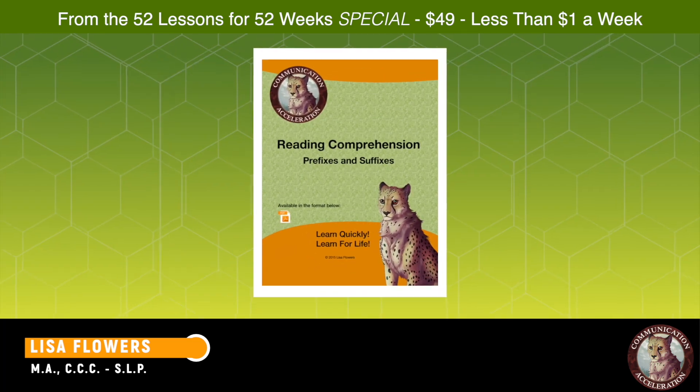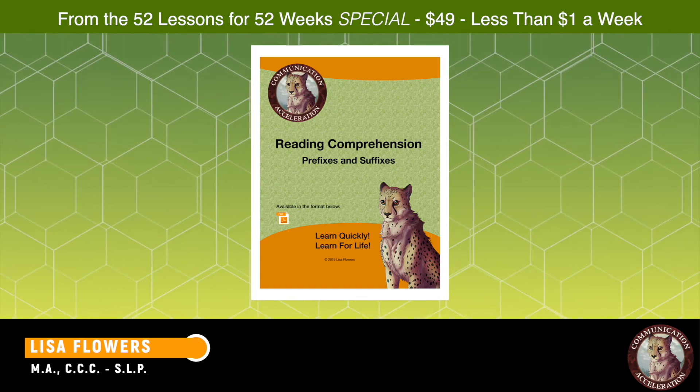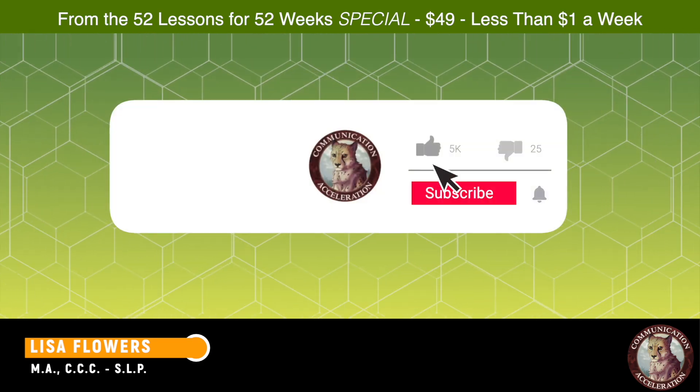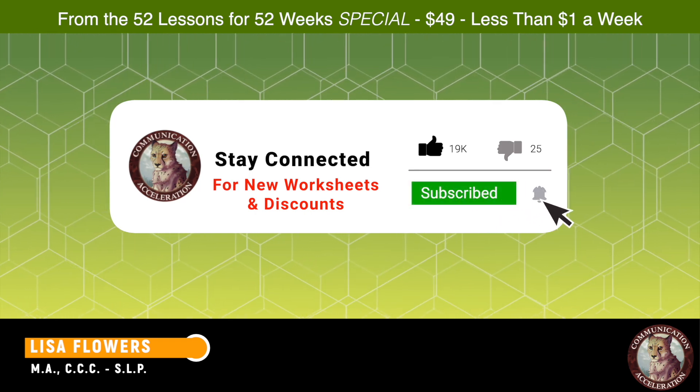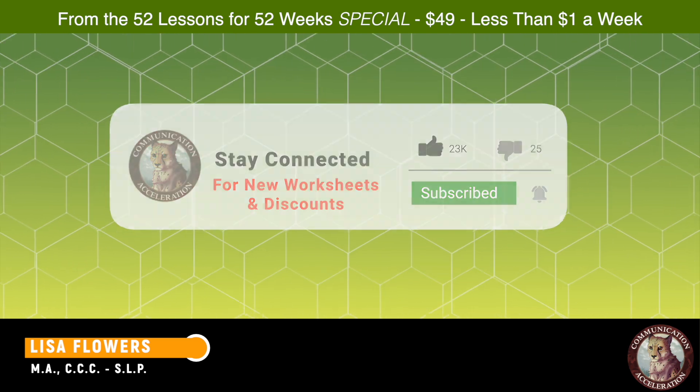Thanks for viewing my description of my vocabulary worksheets — prefixes and suffixes. If you like what you've seen here, please click and subscribe to my channel. Not exactly sure what that means, but my web guide told me it's a thing.